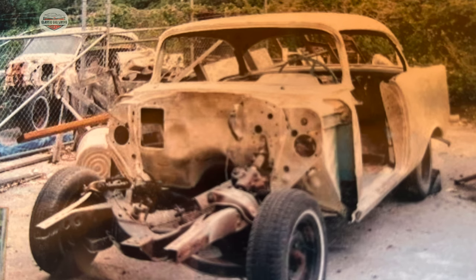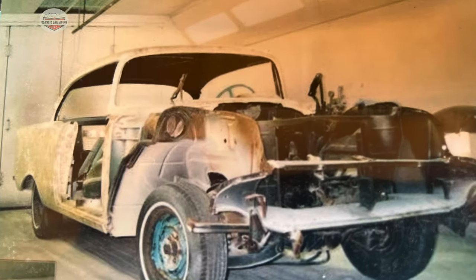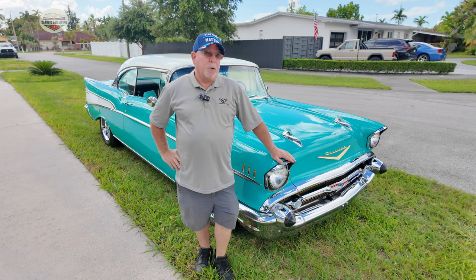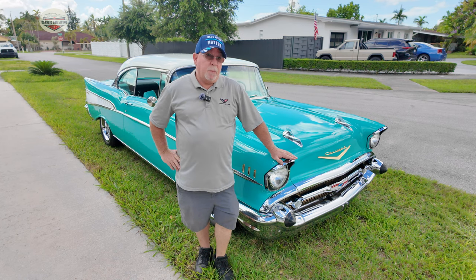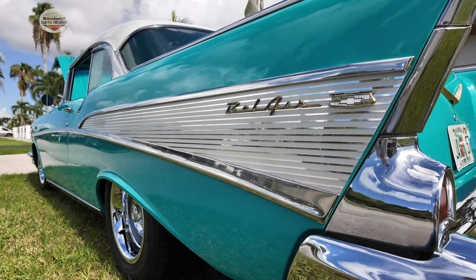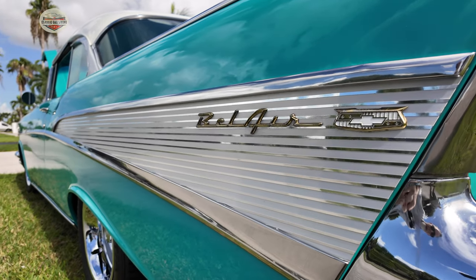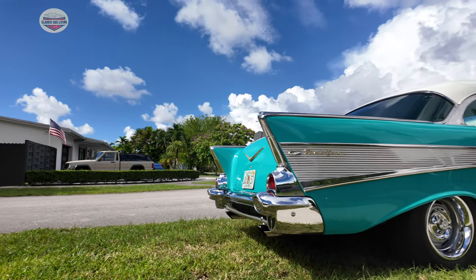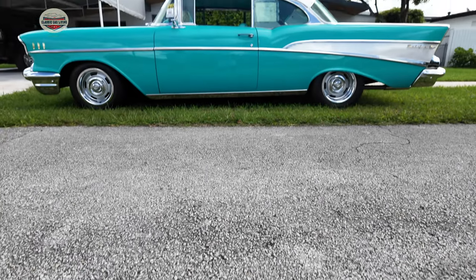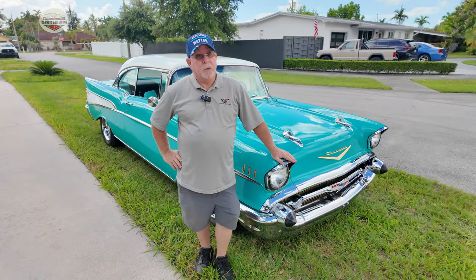It was pretty much a frame-off restoration. The body came off, we did a bunch of panels, they painted it separately, then put it back together. The drivetrain, they did the frame, I brought in the motor, the transmission, the rear end, we put it all back together. I think I finished it in December of 2003, so it's going to be 21 years at the end of this year. It was painted about two or three years prior to me taking it home, so the paint's probably like 24 years old.